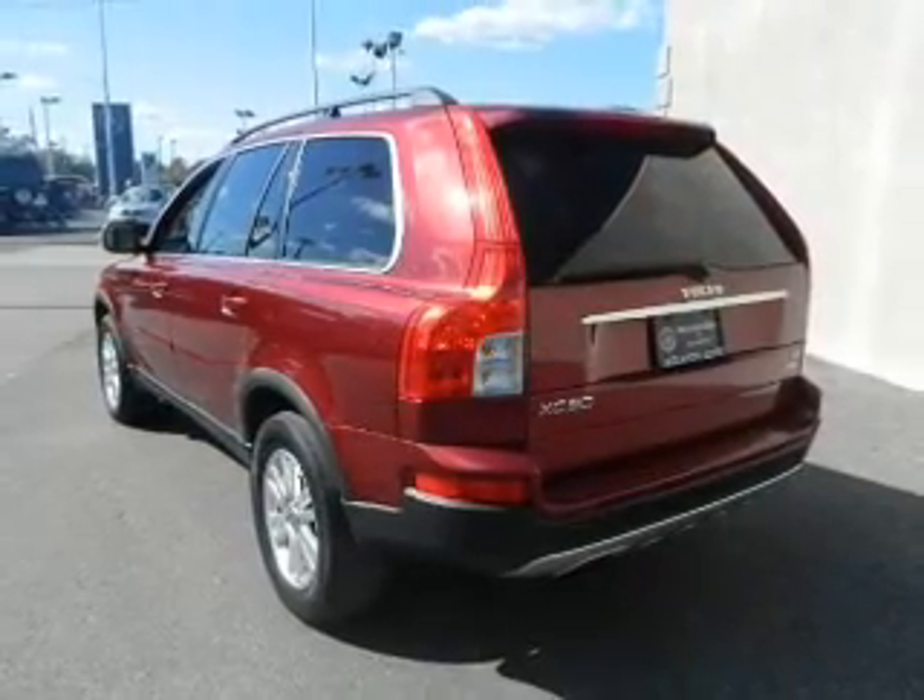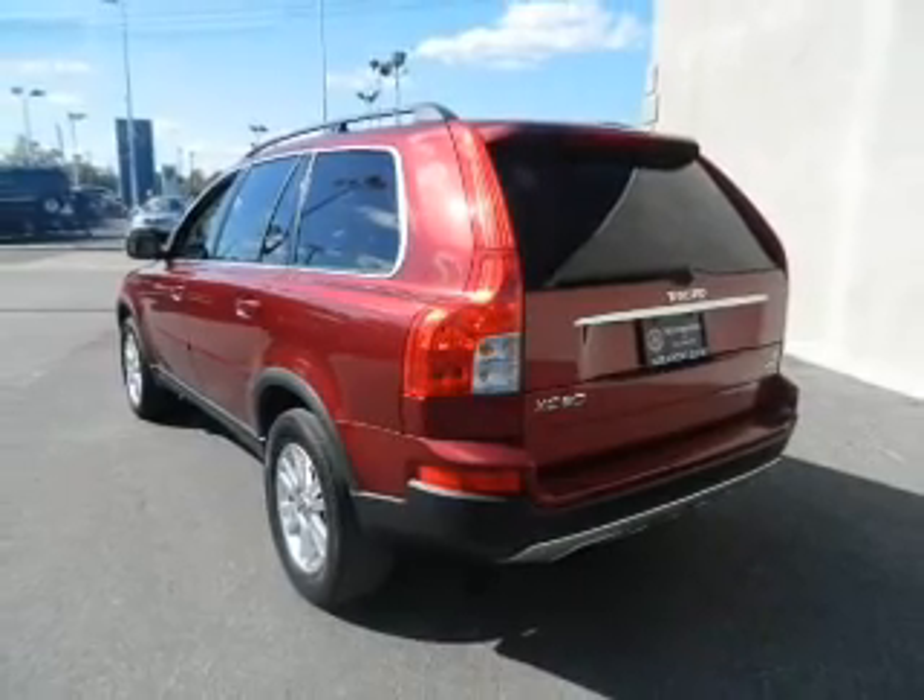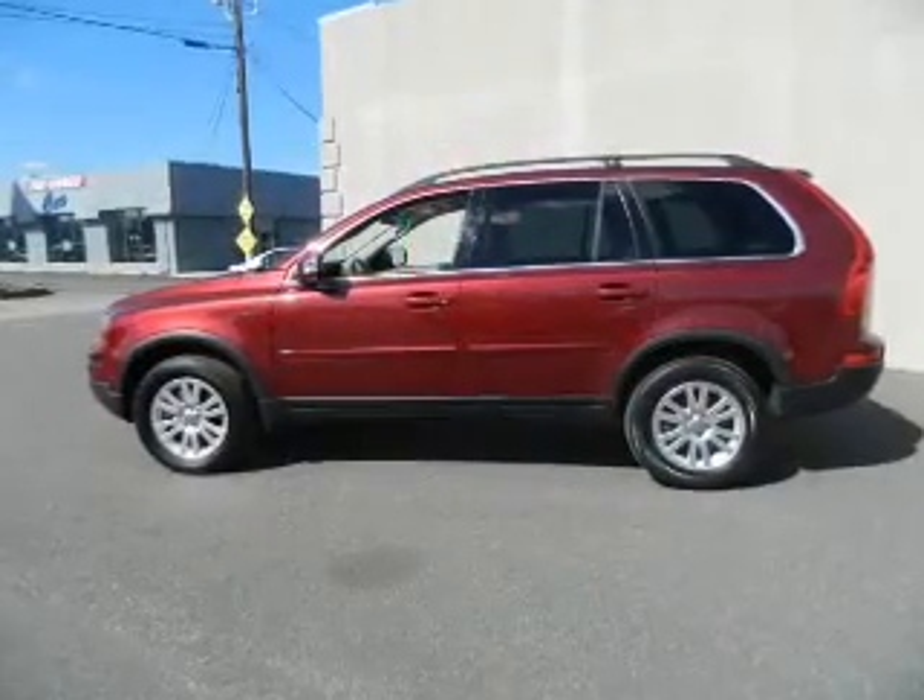Keyless entry. Leather seats. Power door locks. Power windows. Cruise control. Satellite radio. Power steering.